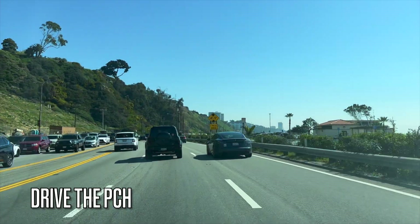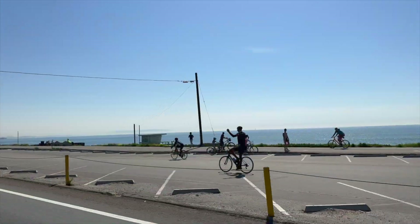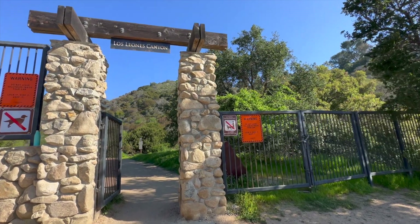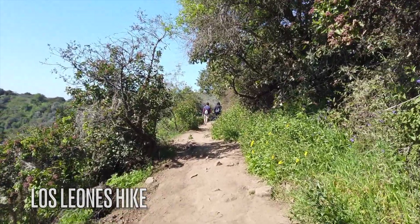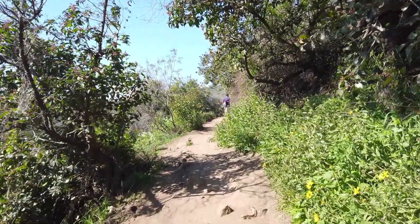Kick off your tour of the coastline and beach cities by taking a drive up the Pacific Coast Highway, also known as the PCH or the 101, to Los Leones Canyon Trailhead. This is arguably one of the most picturesque trails in LA. Parking is free at the trailhead, but this is a very popular hike among visitors and locals, so you may have to walk a bit just to make it to the entrance.